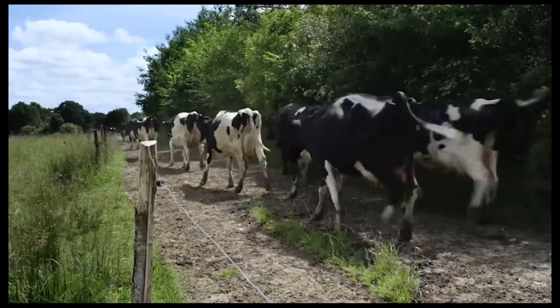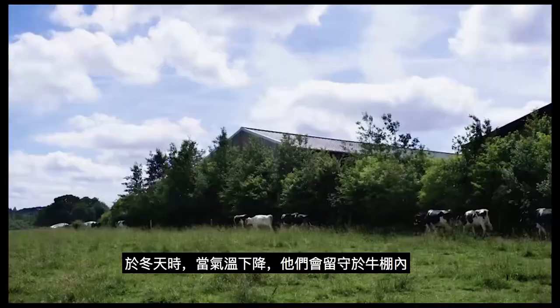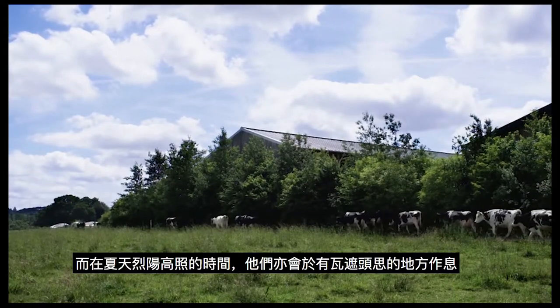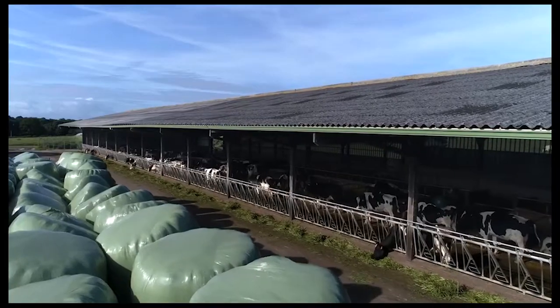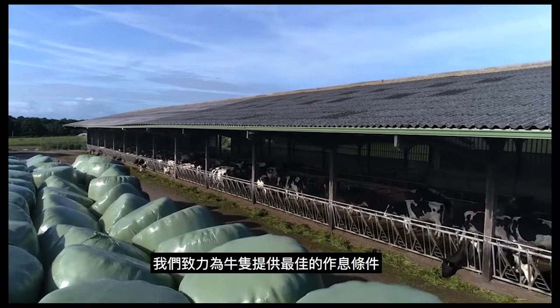The cows spend most of their time outside. During winter, when it's cold, they stay in the barn. In summer, if it's too hot, they stay inside in the shade. We are attentive to the animals' comfort.